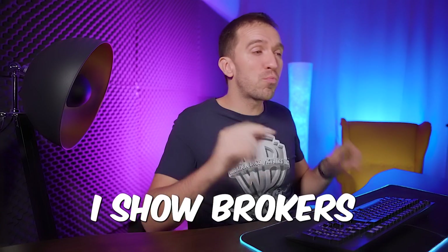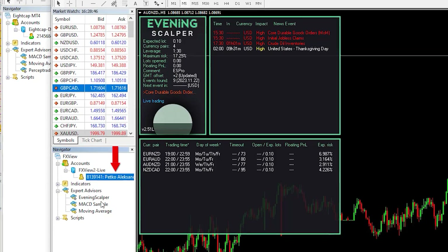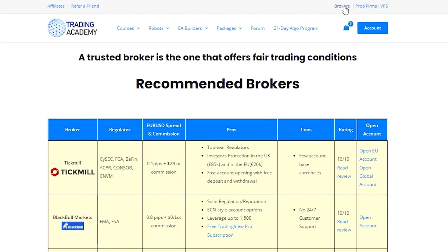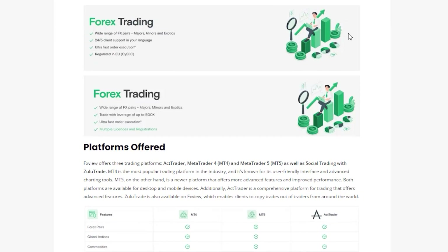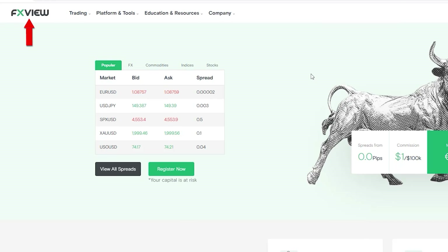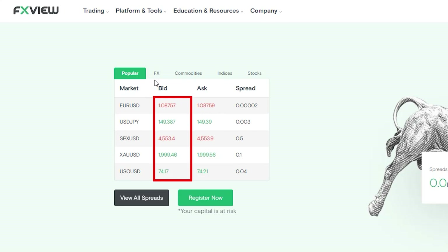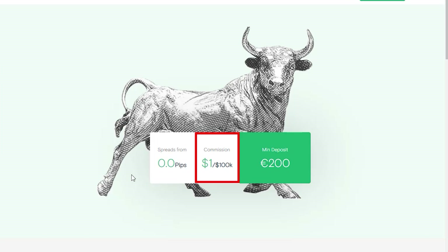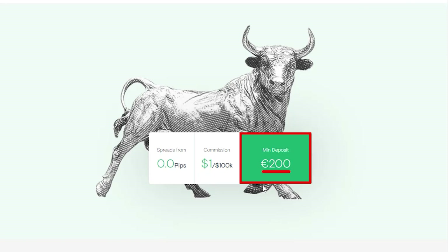That is why in my videos I show brokers like FX view that are fully regulated, and I'll only show live accounts with brokers that we have tested. You can check all of them on our brokers page where each one has a detailed review. The reason I use FX view for scalping robots is because they have a very low spread for EURUSD and most currency pairs, especially gold. Their commission starts from $1 for every lot traded and you can test the broker with a minimum deposit of €200.